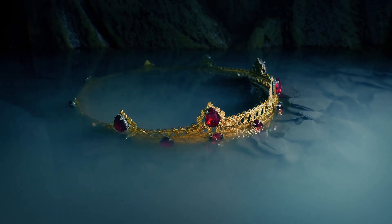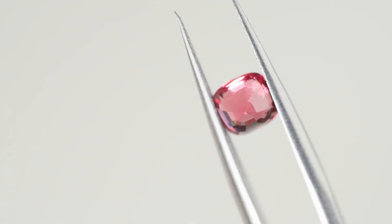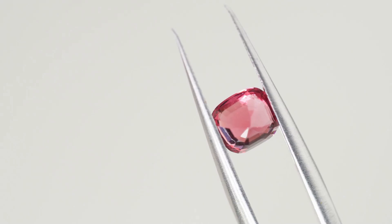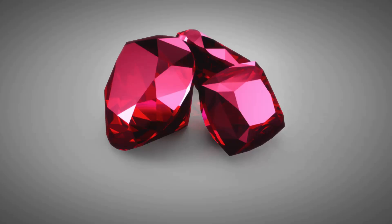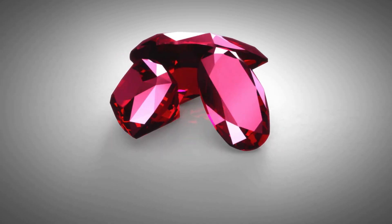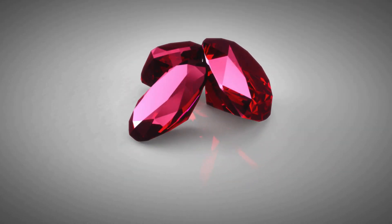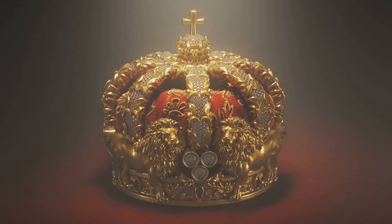Another legendary gem with a captivating history is the Black Prince's Ruby. Despite its name, this gem is actually a large red spinel, often mistaken for a ruby due to its similar appearance. This 170-carat gem, with its deep red hue and impressive size, has adorned the crowns of English monarchs for centuries, bearing witness to countless historical events.